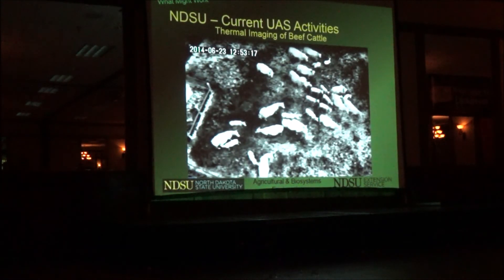One thing we haven't done yet but will do is use imagery to count animals. That's probably going to be harder than we think, because the computer has to tell whether this is two cows or a cow and a calf. So we'll see.